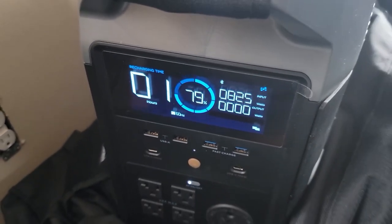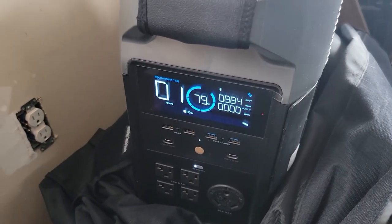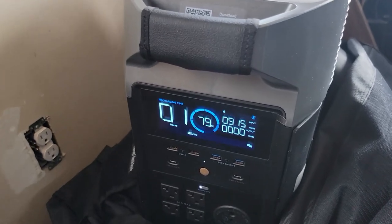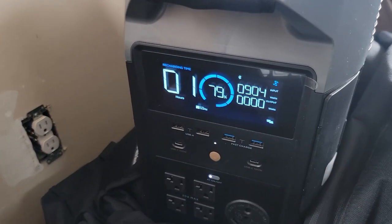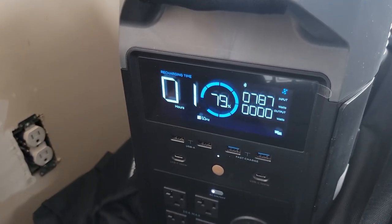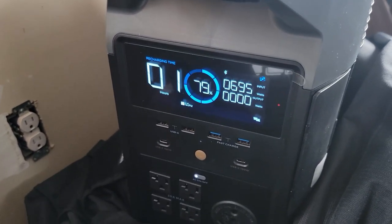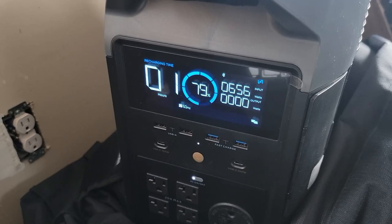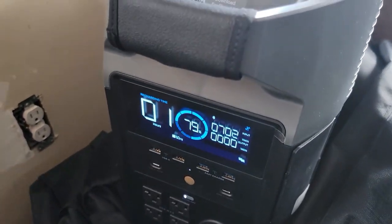Because back in January, the most we were getting with the same array — the sun being so low on the horizon — was just over 600 watts. February we saw 700 and change. Now in March I didn't think we were going to see this good of readings this early in the season, so I'm really happy that we're getting that wattage at 51 degrees north latitude.